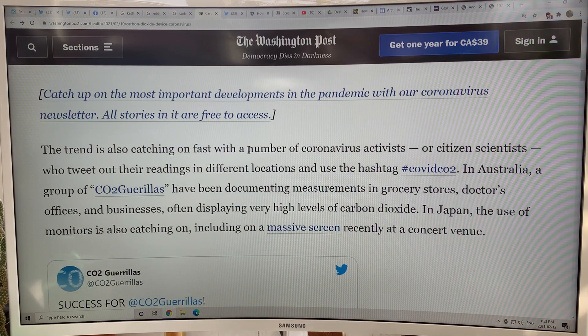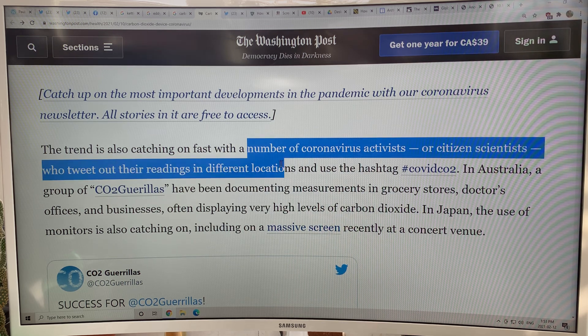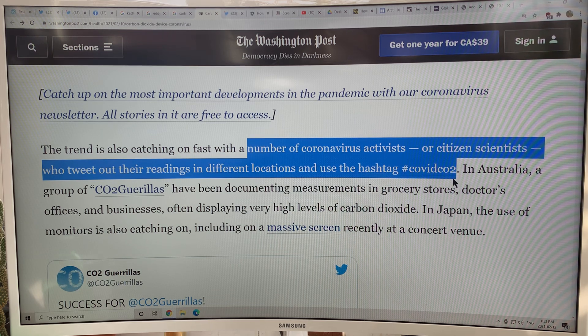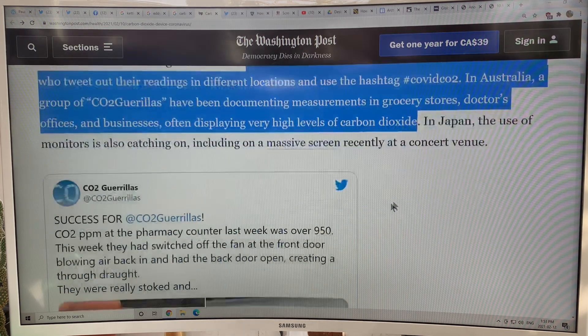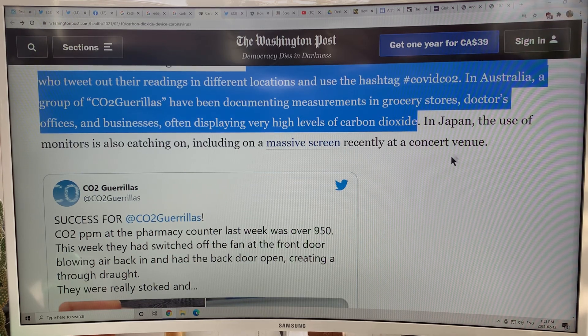There are lots of people posting — so-called coronavirus activists or citizen scientists — tweeting out their readings in different locations using the hashtag #COVIDCO2. A group called CO2 gorillas in Australia documents measurements in grocery stores, doctors' offices, and businesses, often displaying very high levels of CO2. And they used the CO2 level on the massive screen at a rock concert in Japan recently.